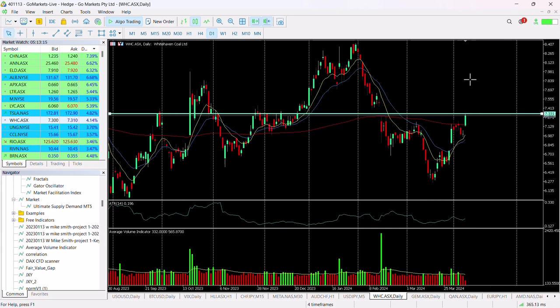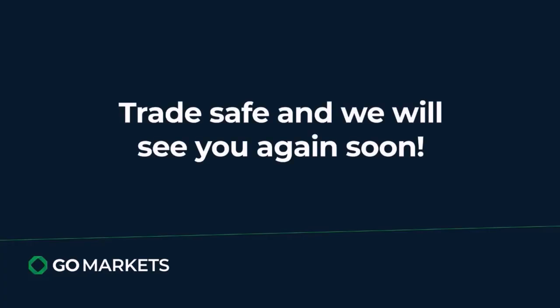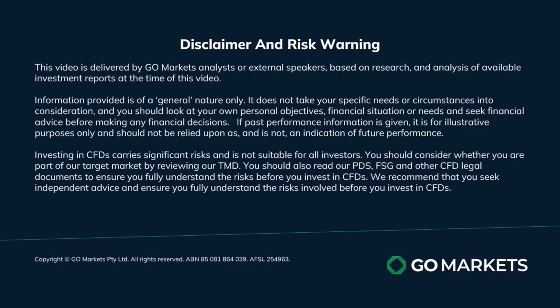So we think this is worth watching and keeping on your radar, and if we do get a breach of 733 it does suggest a change in sentiment. Trade safe and see you again soon. Bye bye for now.